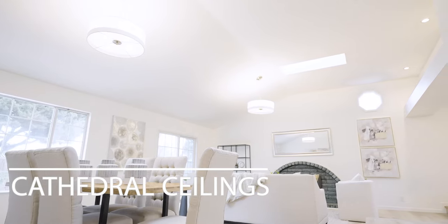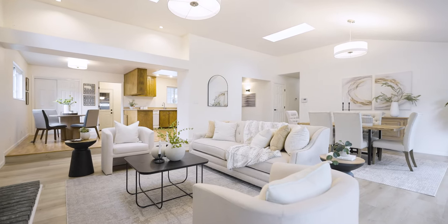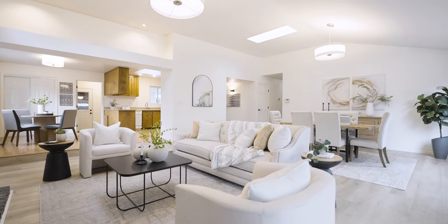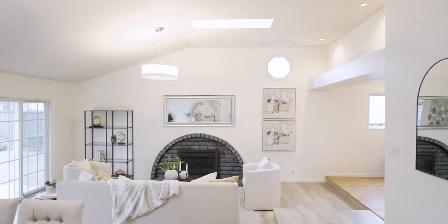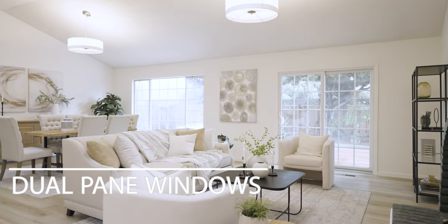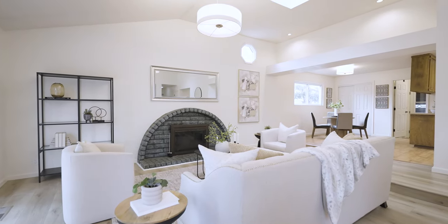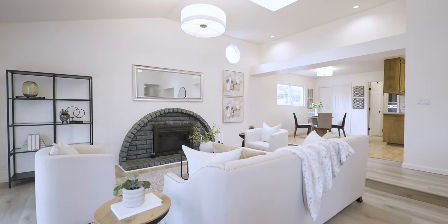The cathedral ceilings coupled with an open floor plan living area boast an unparalleled sense of grandeur and spaciousness, while numerous strategically placed skylights infuse the home with an abundance of natural light, creating an atmosphere that is not only visually stunning but also radiates a warm ambience throughout. This area flows into the living room, with a harmonious flow that encourages social interaction while catering to the practical needs of daily life.